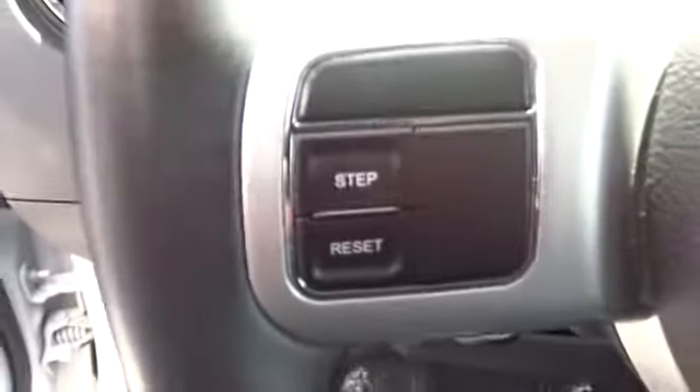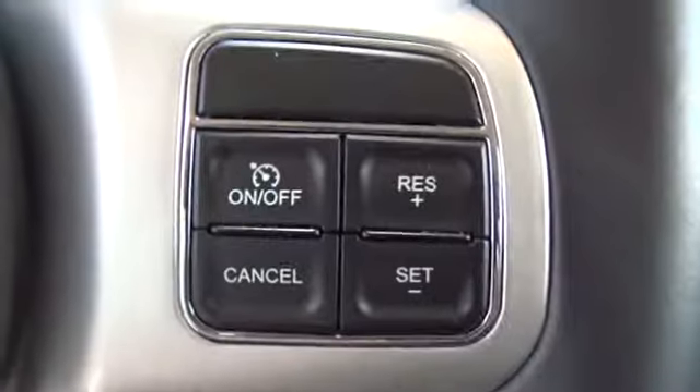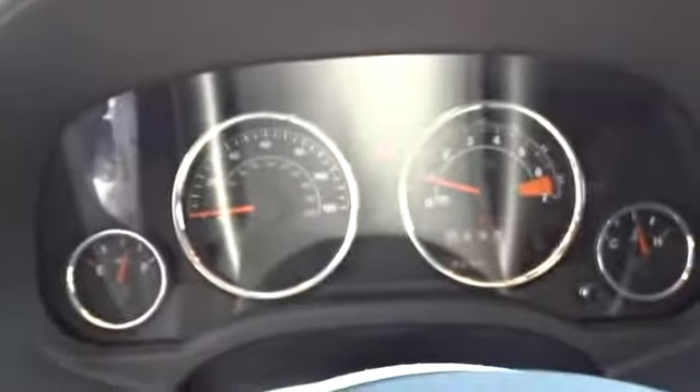Auto-off headlights, AM-FM stereo radio, rear defrost, heated driver's seat, side head airbag, power windows, electronic stability control. Searching for a dependable vehicle that looks great too? You found it, so stop in today.